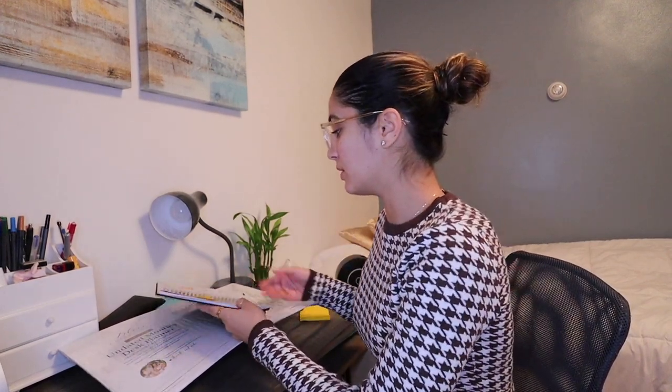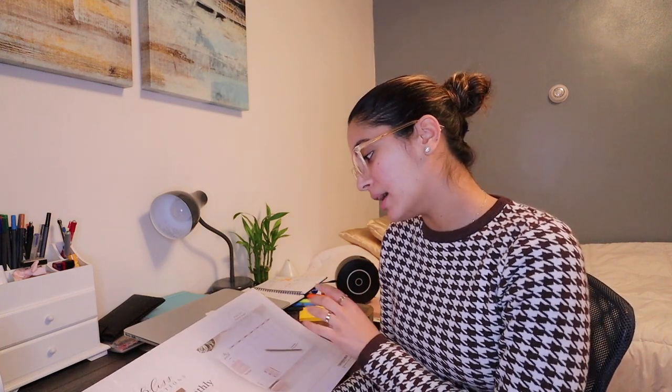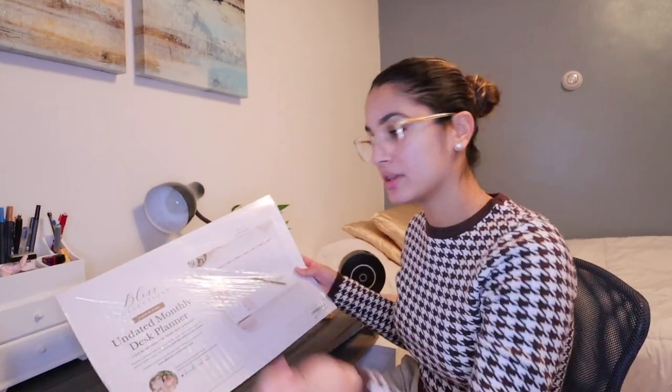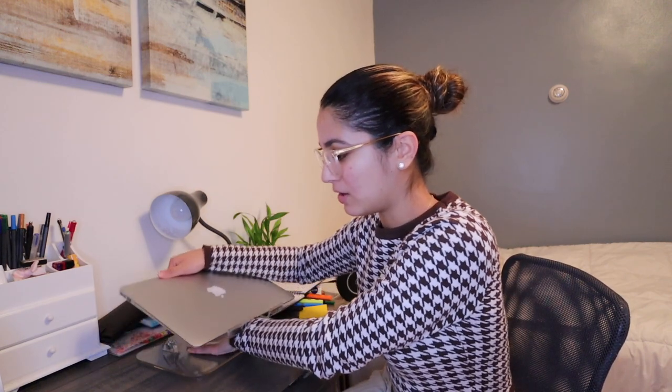Two new things my friend got me for Christmas: first, this monthly desk planner — it's one of those big ones but a little different. It's the Bliss Collections desk planner. I think I'm going to use this for content creating. Another thing that will really help maximize my productivity, since I'm always at my desk, is one of these extendable laptop stands — it's perfect for posture and sitting up straight, especially since I still have online classes.